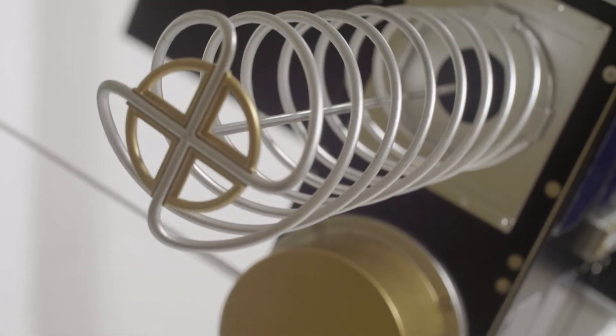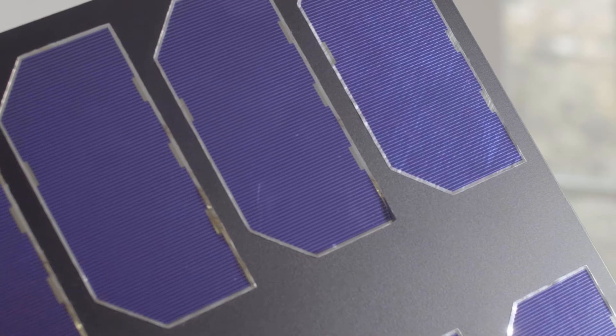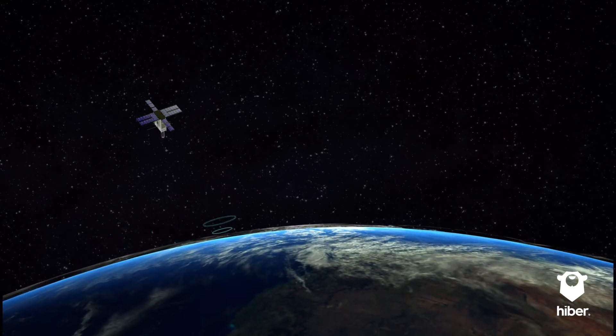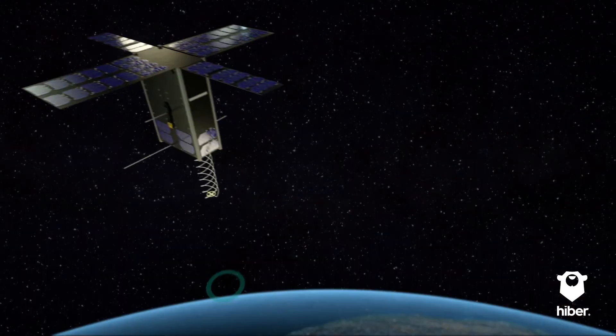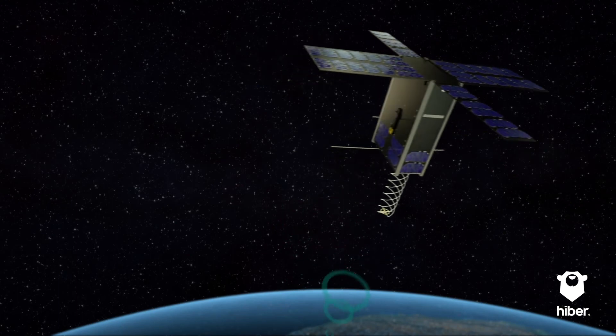Step one is the sensor measuring data in the field. That data is stored to our modem, which is sleeping most of the time — and that's why our company is called Hibernate, because the modem is in hibernation 99% of the time. As soon as the satellite flies over, it transmits the data up, then goes back into sleep mode. The satellite then sees our ground station and transmits all the data back down, making it available via a data repository for end customers.